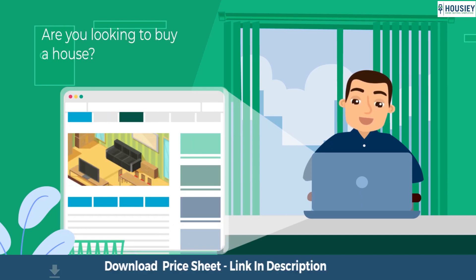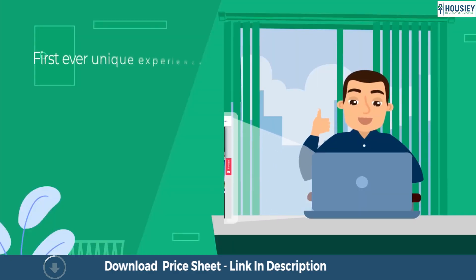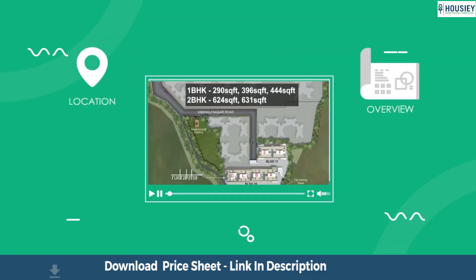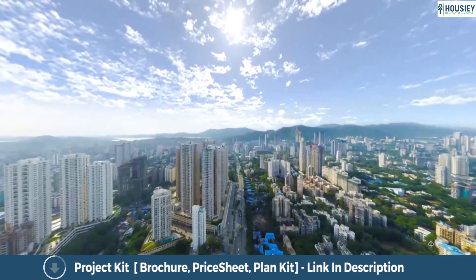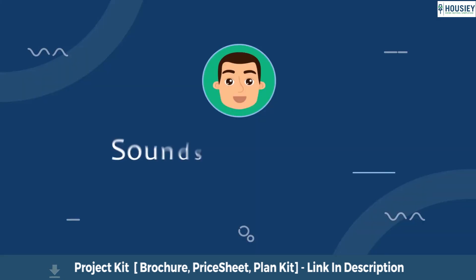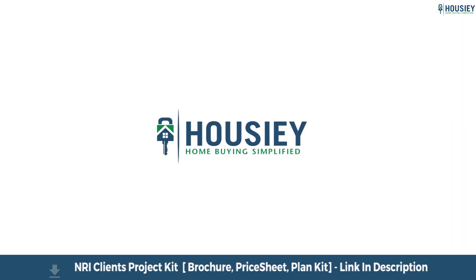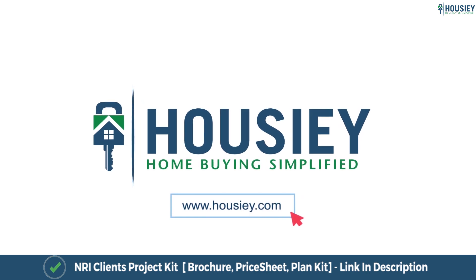Looking to buy a home but why do a physical site visit? Housie brings to you the unique concept of online site visit with project unboxing videos, actual site tours, 360 building views and complete cost sheet with payment break-up. Sounds interesting, isn't it? So save time and simplify your home buying process — visit Housie.com now.